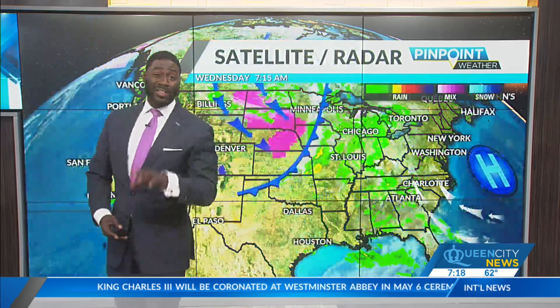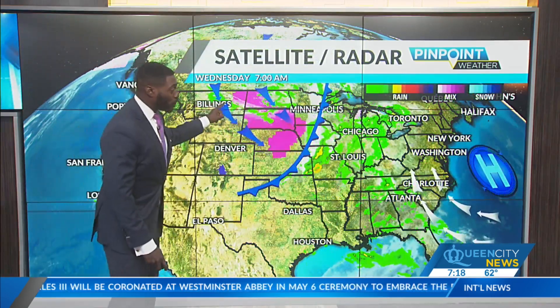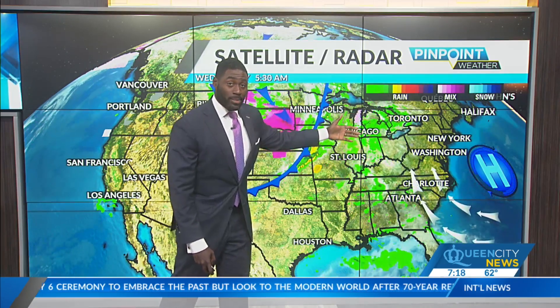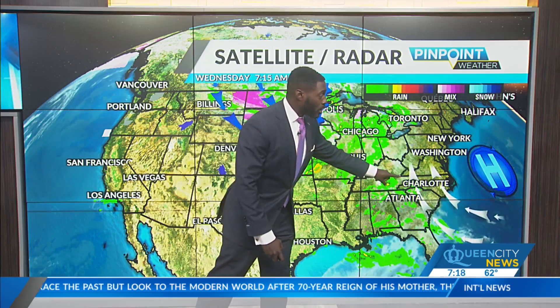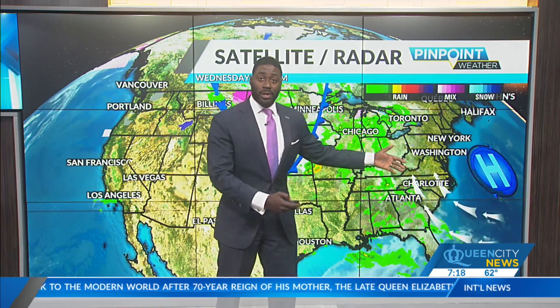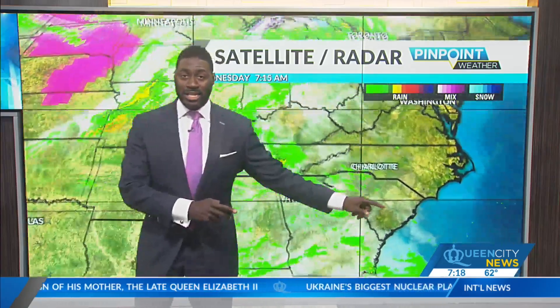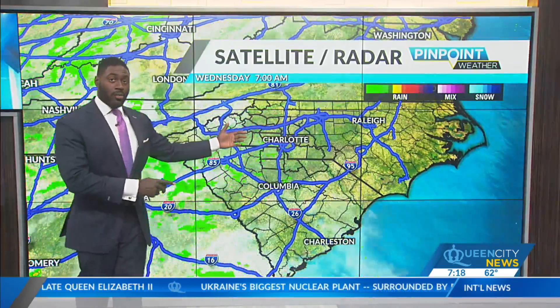Phoenix and Las Vegas still on that hot side as we have this cold front sweeping across the country, heading into the Midwest already pushing out some of those showers and storms. Close to home, that high pressure that kept us dry for so long has shifted off the East Coast, giving us more of that wind out of the southeast as it's enhancing the moisture around the Carolinas.